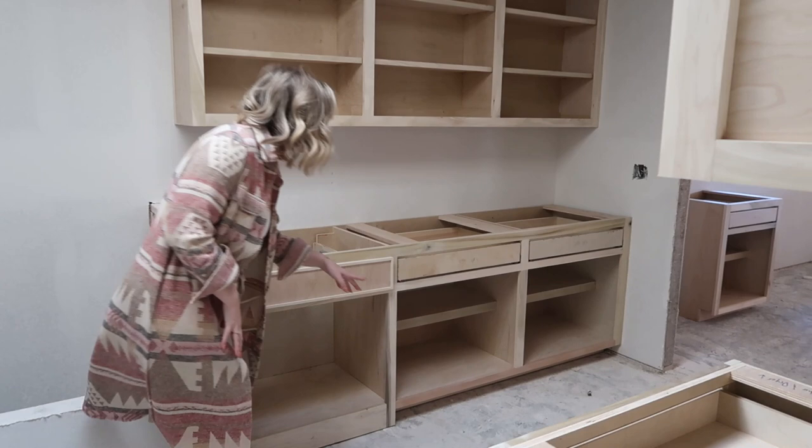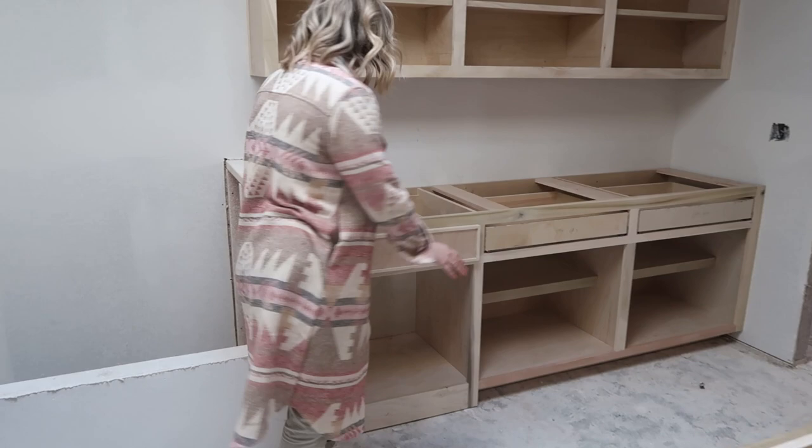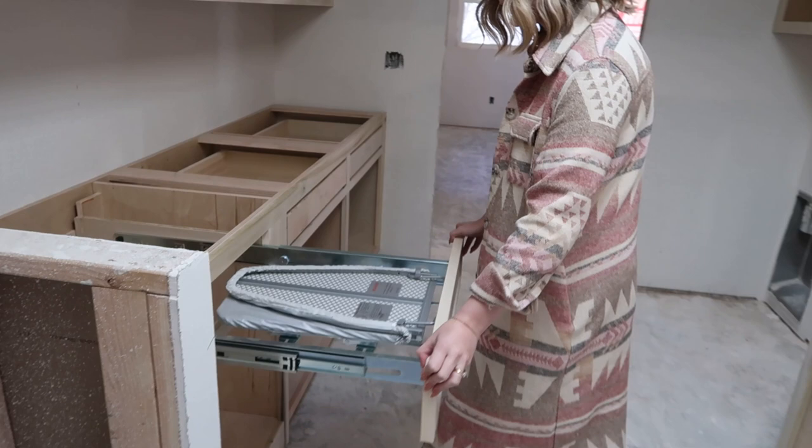Down here is going to be dog bowls so the dogs will be able to eat and drink. And then there's another fun little cabinet thing I got — I have to try to get it out — it's an ironing board in a drawer!